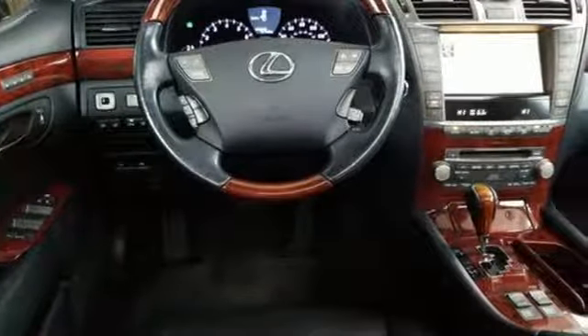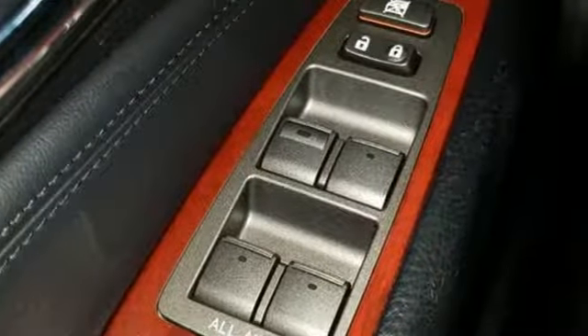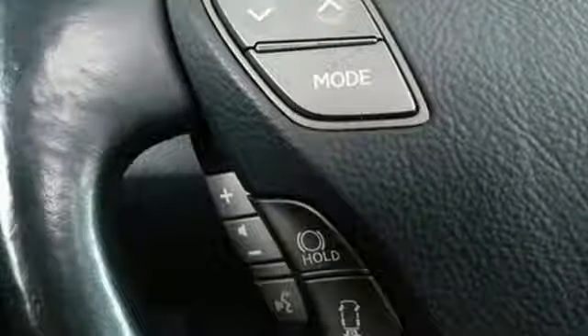It comes nicely equipped with features you'll love: wireless audio streaming, power tilt-down heated mirrors, heated and ventilated leather bucket seats, and auto-dimming rear view mirror with dual-zone climate control.